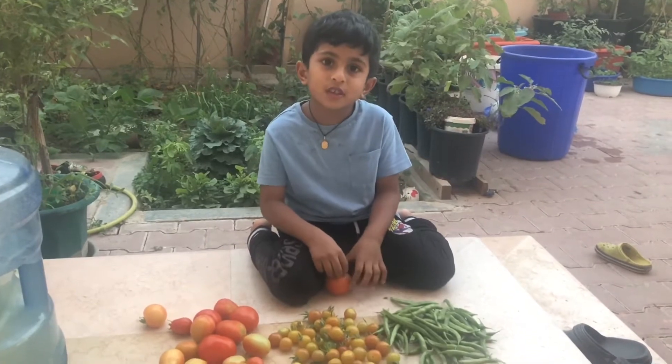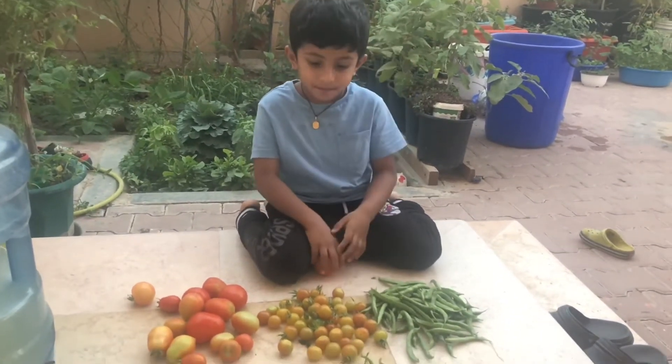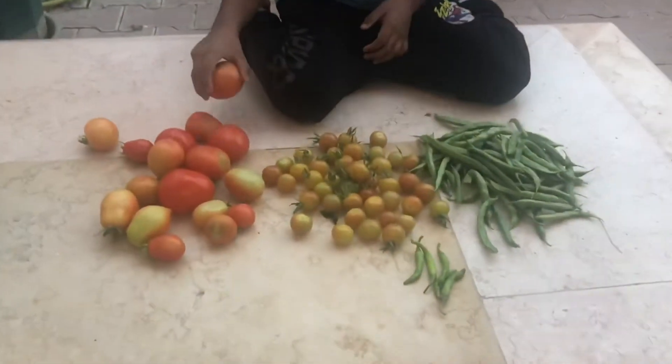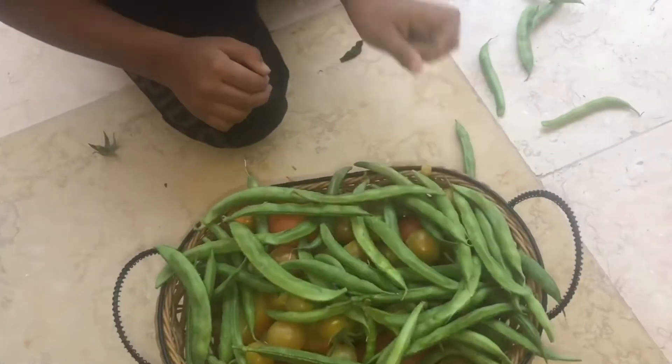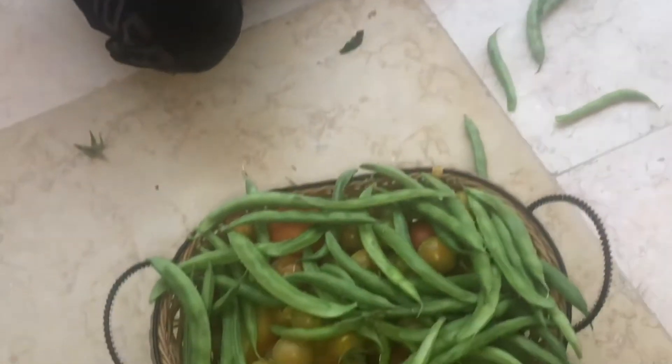Thank you for watching. Goodbye. Fresh beans, lovely fresh beans, and tomatoes and chilis. Bye!